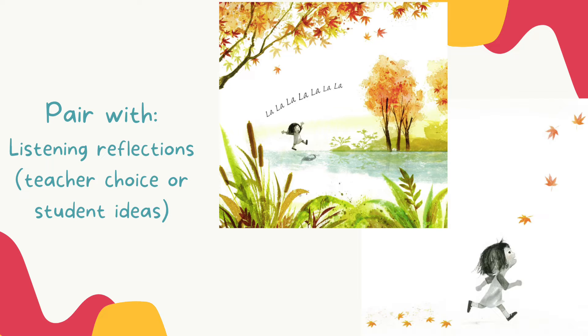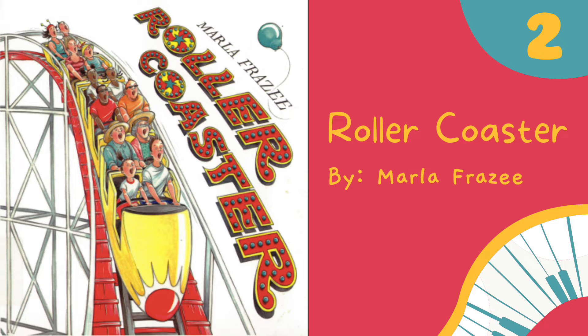I love to pair this with listening reflections. I will either play a piece of music for the students and they follow along, or sometimes I will ask them if they have ideas of what songs would go well with this book.